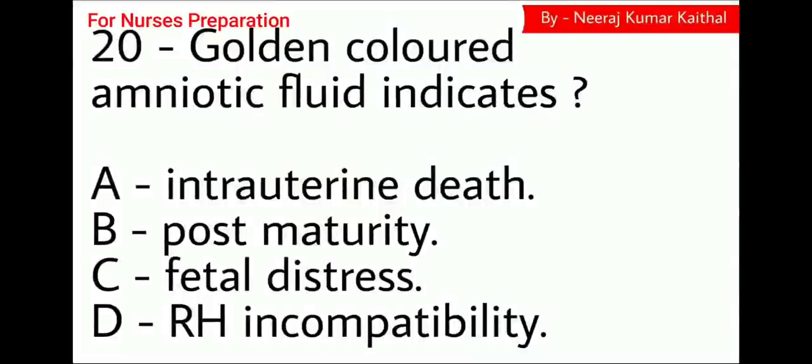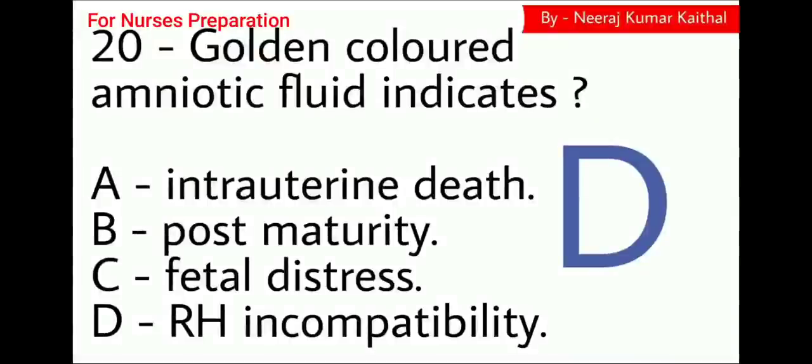Question number 20, the last question: Golden colored amniotic fluid indicates — Option A intrauterine death, Option B post-maturity, Option C fetal distress, Option D Rh incompatibility. The right answer is Option D, Rh incompatibility. Normally, the amniotic fluid is colorless.